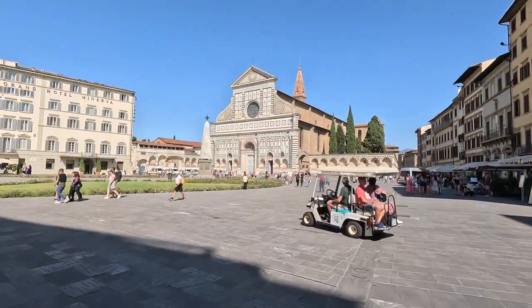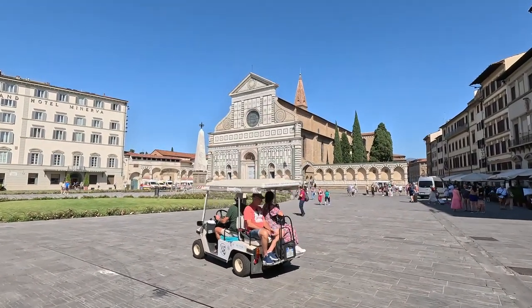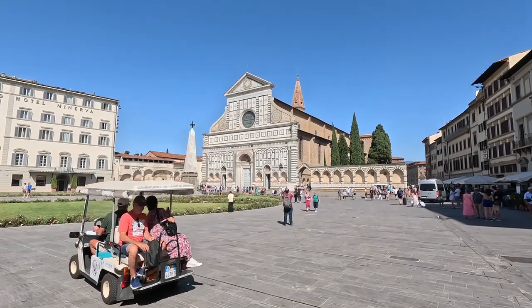Good morning. Today we're going to explore the Santa Maria Novella Basilica. This church is up there with the Duomo and the Santa Croce Basilica for sure, and it's quite closely linked to the development of the apothecary, pharmacies, and perfume. I am in the Piazza di Santa Maria Novella and there's the Basilica directly in front of me.